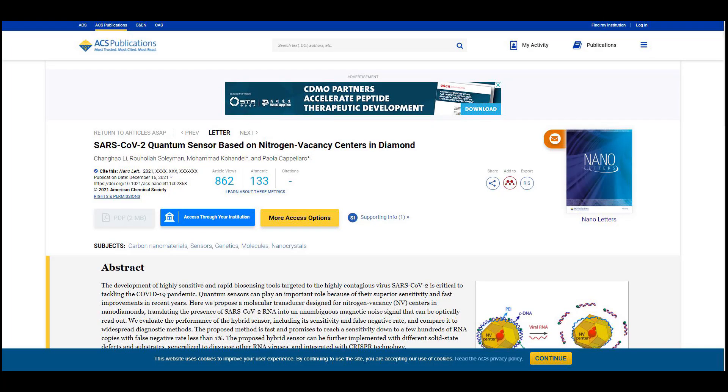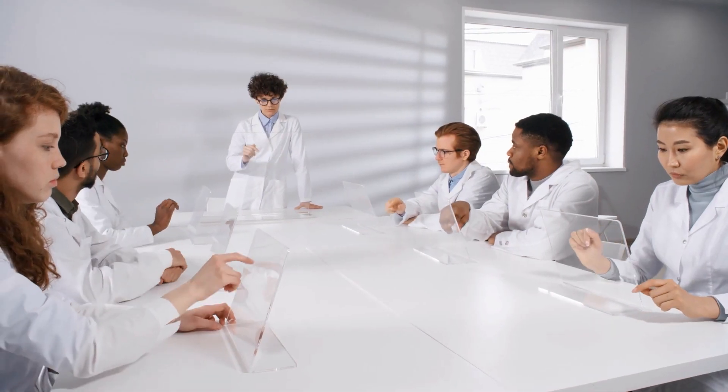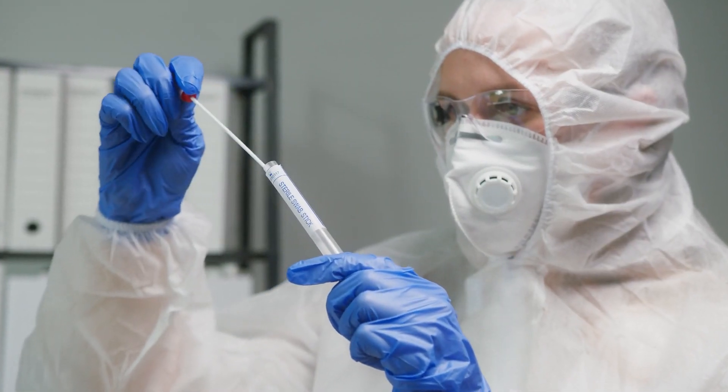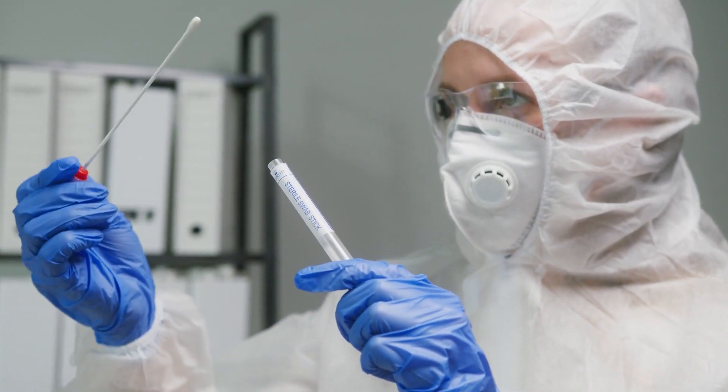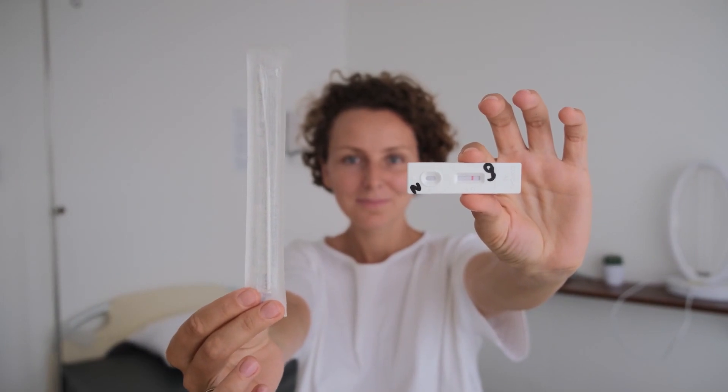The findings were published in the journal Nano Letters. The new test isn't ready yet for real-world applications, but it seems promising since PCR tests are very expensive for an average person. Hopefully it gets enough funding and support so we can have accurate and inexpensive testing soon.